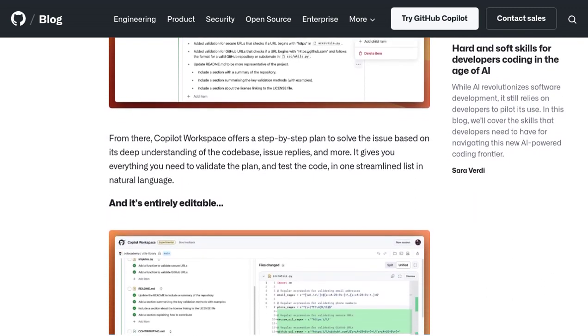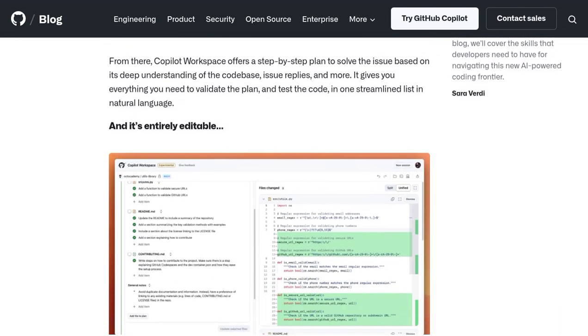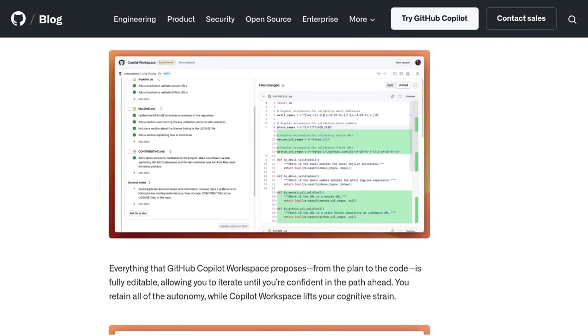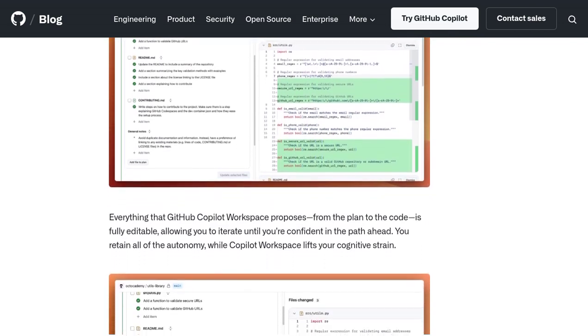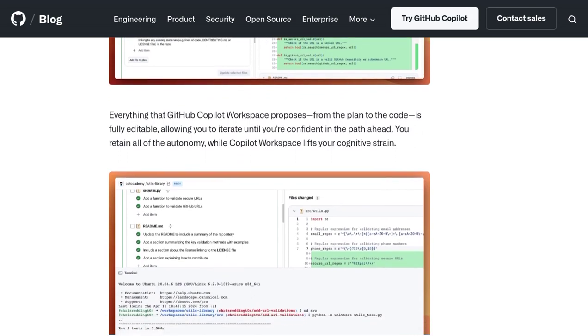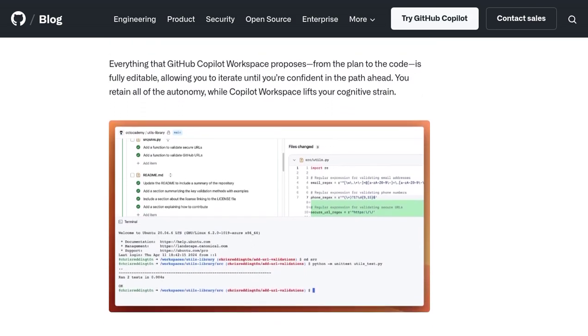That being said, many users have suggested using AI tools like GitHub Copilot Workspace as a substitute for platforms like Stack Overflow. Instead of spending hours searching for answers, you can rely on the power of AI to provide you with relevant code snippets and suggestions.